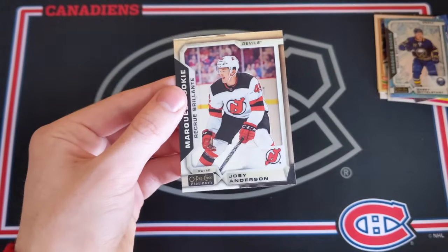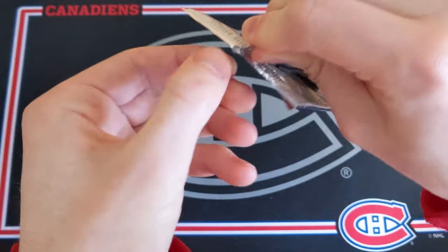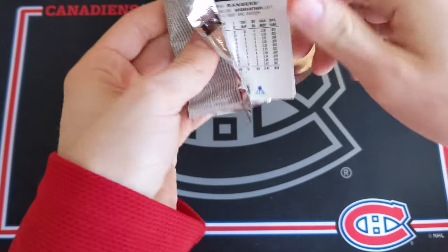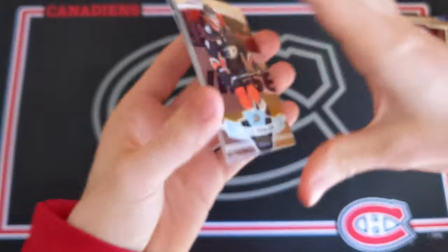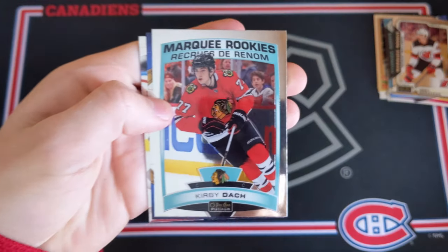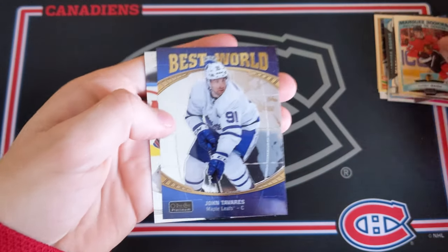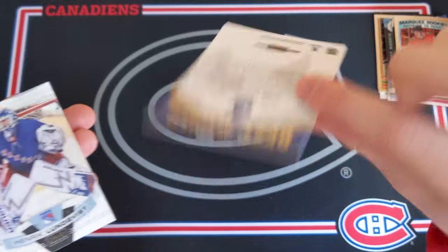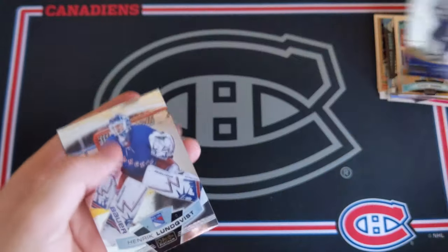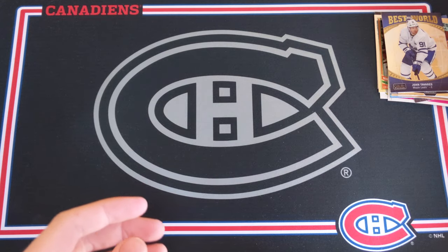Derek Stepan and a rookie of Joey Anderson. OPG Platinum 19-20 — let's hit something incredible. We got Cam Fowler, Kirby Dach would be a Marquee rookie, and we got a Best in the World of John Tavares — is that the best card in the world? Not too sure about that. And a Henrik Lundqvist base card.